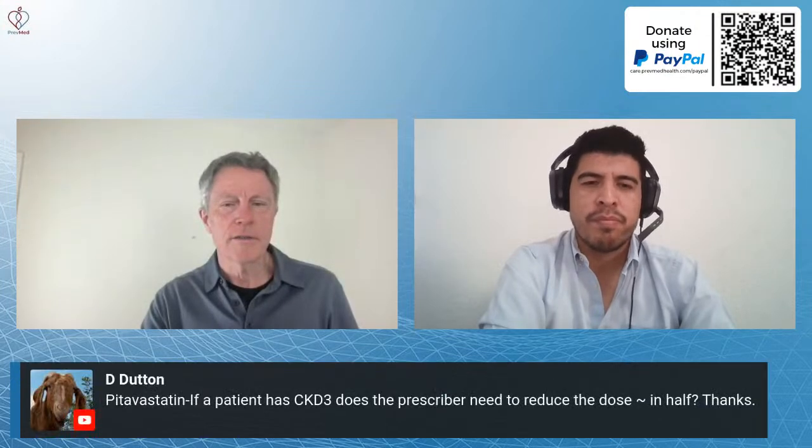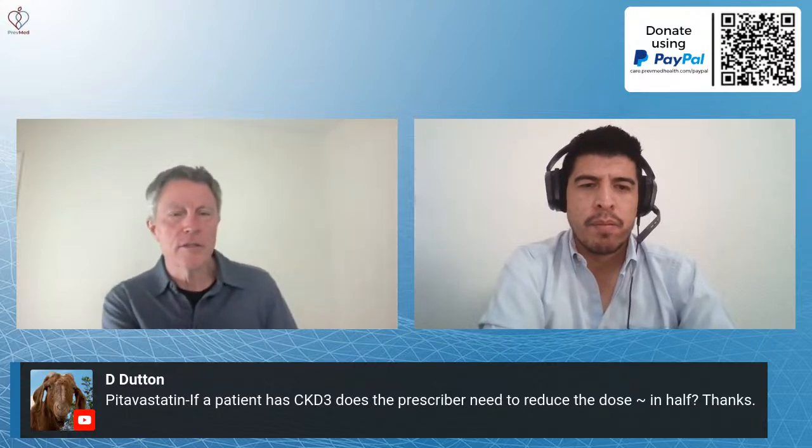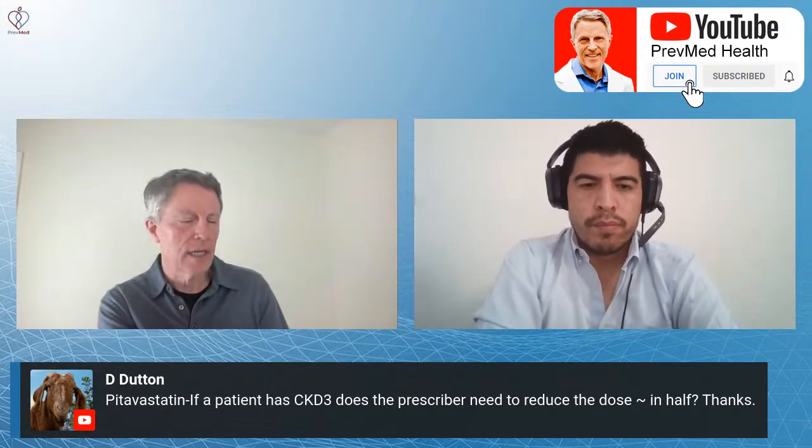Right now I'm mostly doing push-ups and burpees. Burpees are a known form of high-intensity interval training. So, back to medications — D. Dutton asks: if a patient has CKD3 — chronic kidney disease level three — does the prescriber need to reduce the pitavastatin dose in half? I'm not familiar with that off the top of my head; I can look that up.